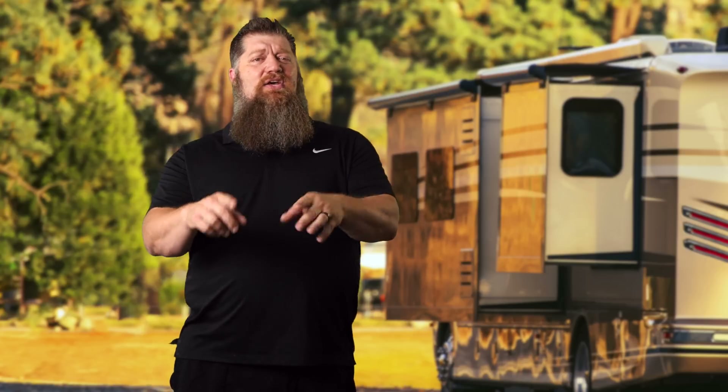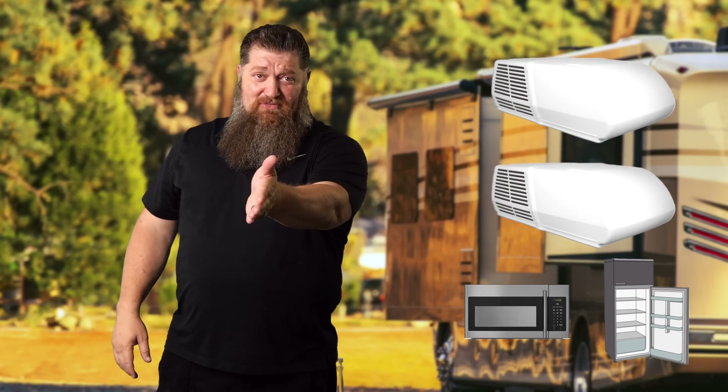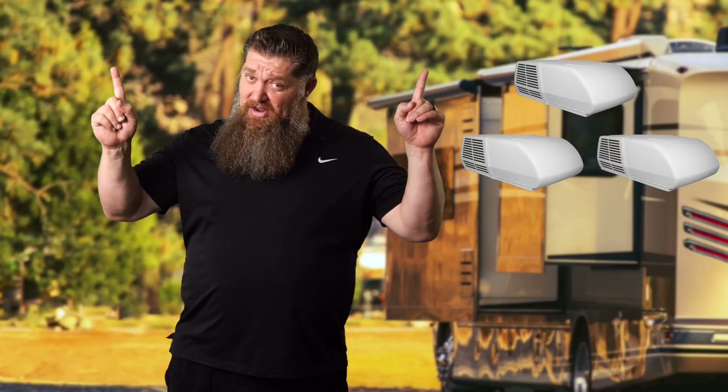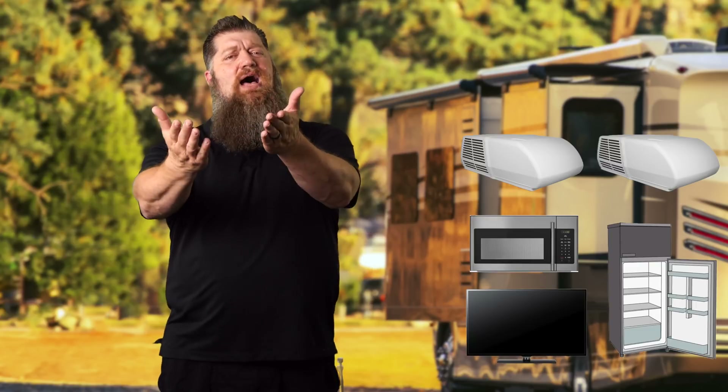Let's talk appliances. What can I do with a 50 amp service? You can run two ACs and the microwave at the same time, plus your refrigerator. Can you do three ACs? Yes, you can run all three ACs — but not the microwave. Three ACs, the refrigerator, and the TV. So the big combinations are: three ACs, refrigerator, and TV — or two ACs, the microwave, refrigerator, and TV. There's a lot more potential you can draw on with that 50 amp service.